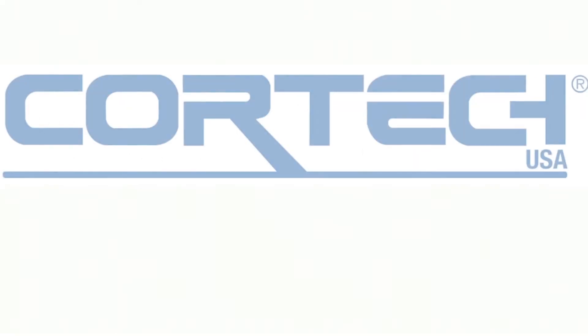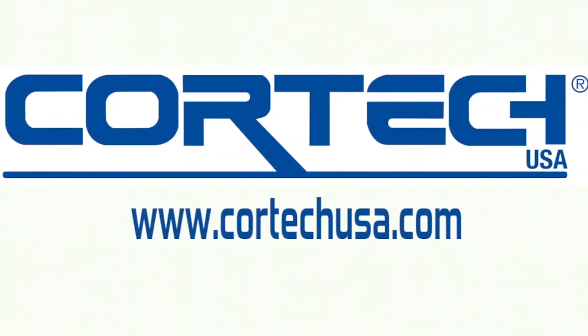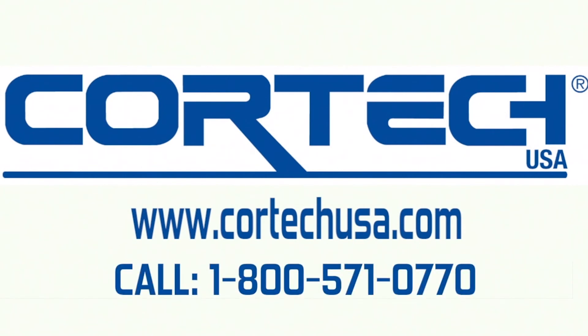For more information on how you can get the Endurance Table, visit our website at coretechusa.com or call us at 1-800-571-0770.